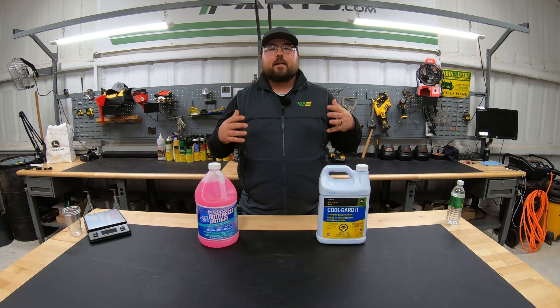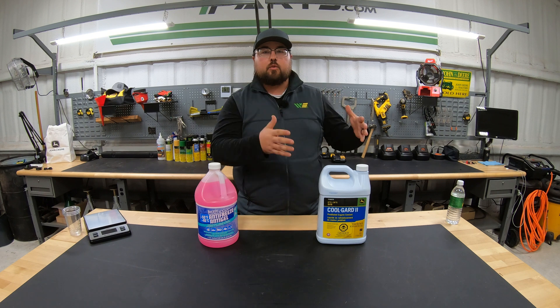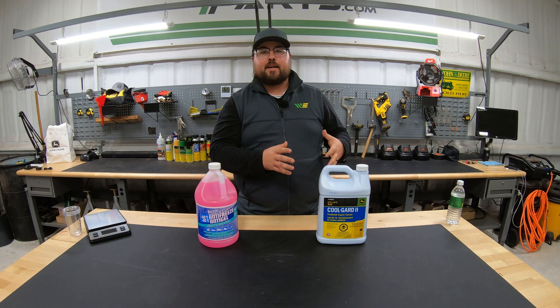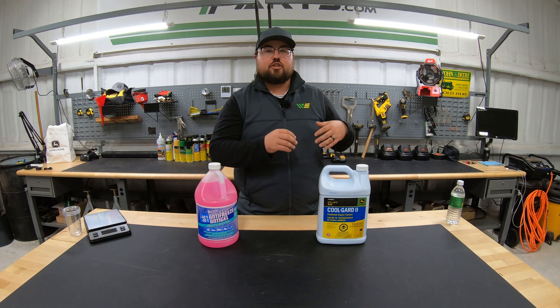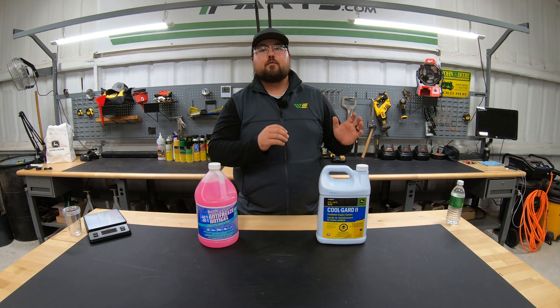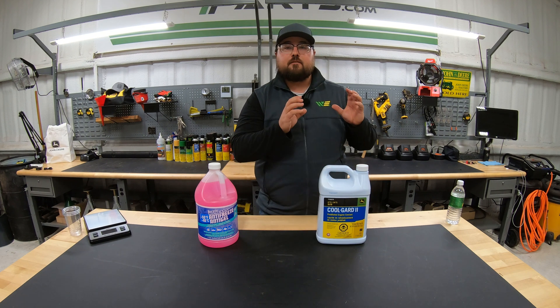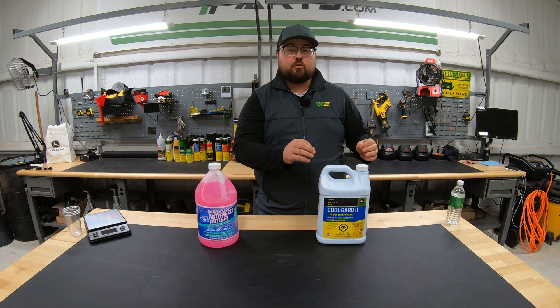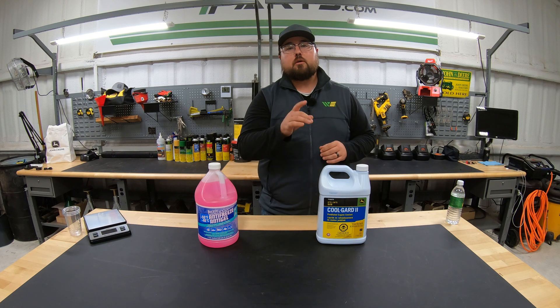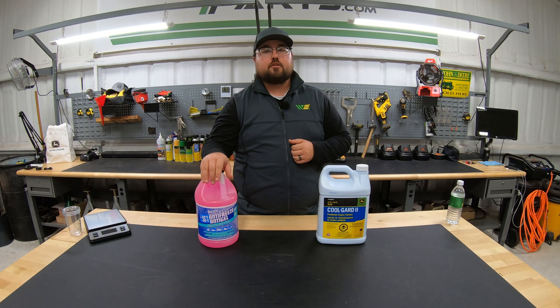Most of the time whenever we hear the term antifreeze, we are thinking about that liquid that goes in our car, in our radiator to keep the engine cool and also to keep the water from freezing up over the winter. But there's not only this kind of antifreeze, which in vehicles is usually going to be called coolant. We'll talk more about that here in a minute, but there is also antifreeze for other situations.